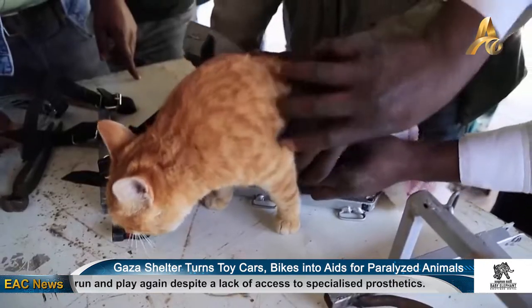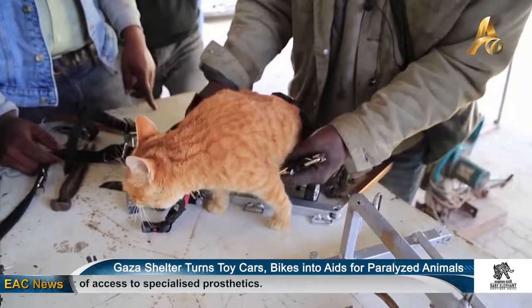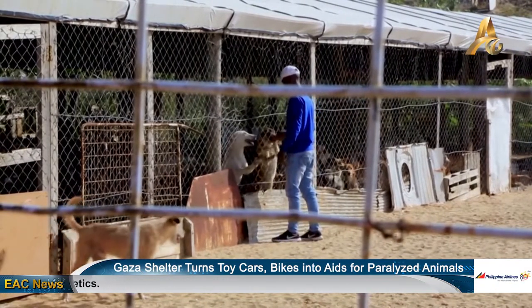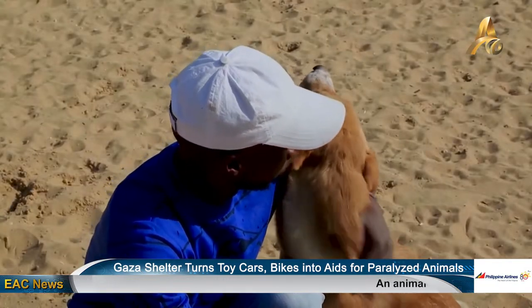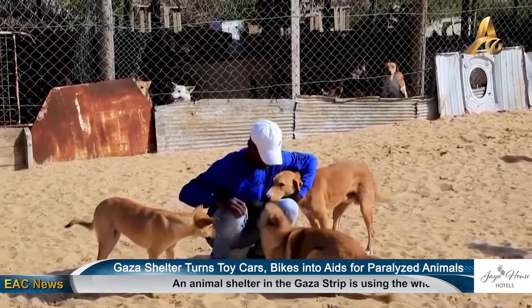The animal shelter in Gaza City has received donations from charities in Australia and Britain. There are no specialized medical centers for animals in Gaza, which is run by the militant group Hamas and is held under an Israeli-led blockade.